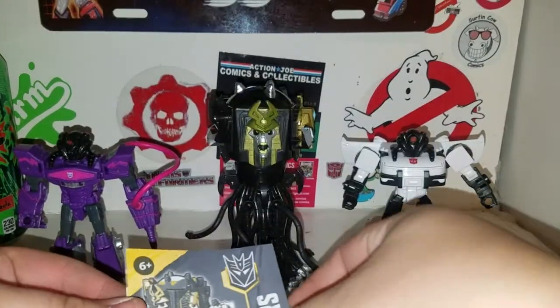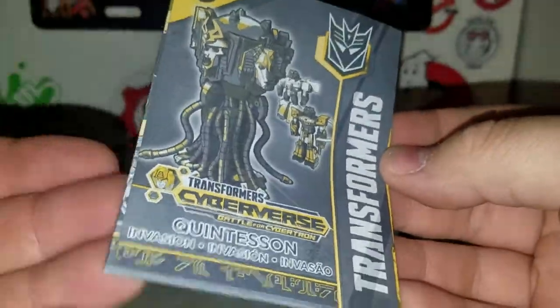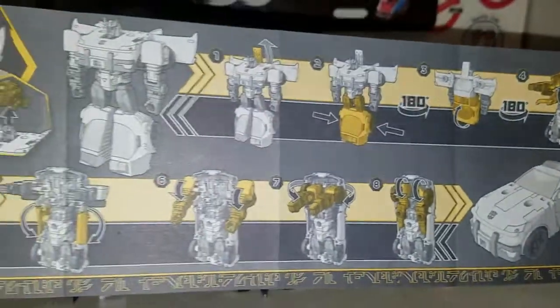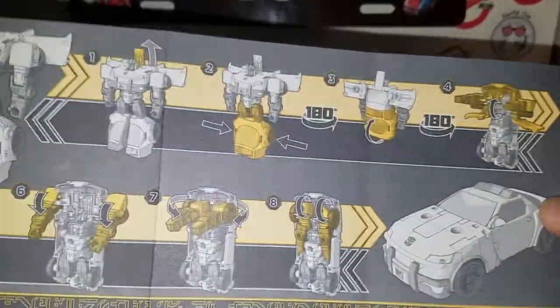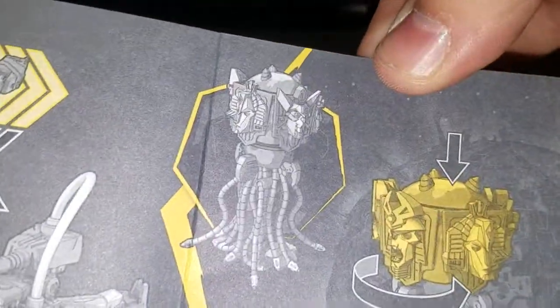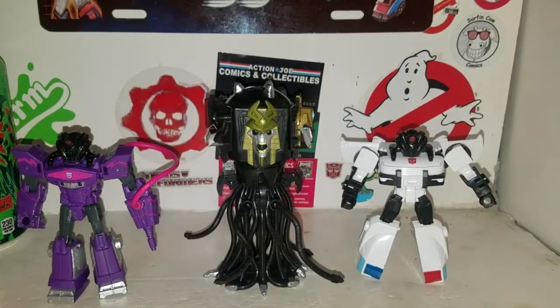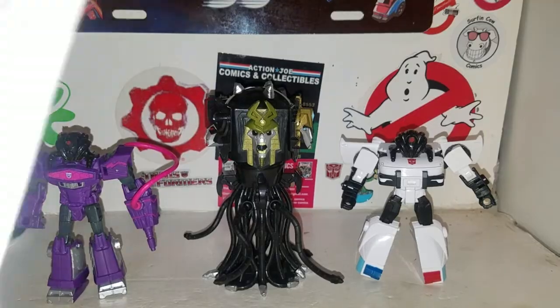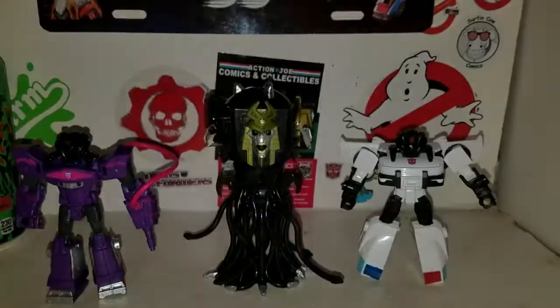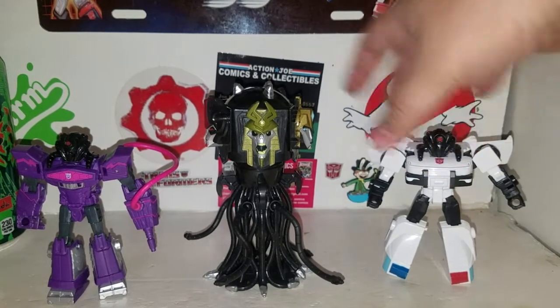Not much going on with this box set — it's pretty simple. But you get a nice set of instructions for the Quintesson Invasion pack. One side you've got your instructions for Prowl, and on the other side you've got your instructions for Shockwave. Then there's a little push-button gimmick to change the heads on the Quintesson Judge. And of course you get another legal paper thing that Hasbro's been putting in all their stuff.